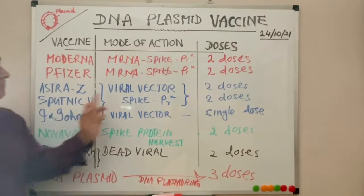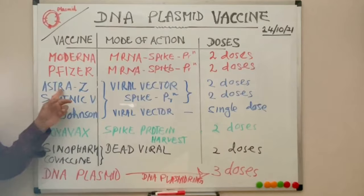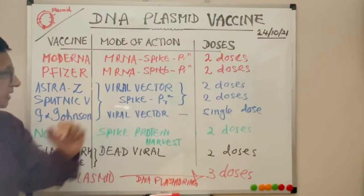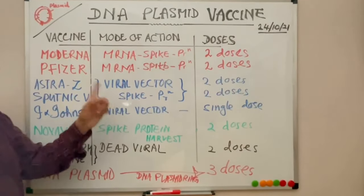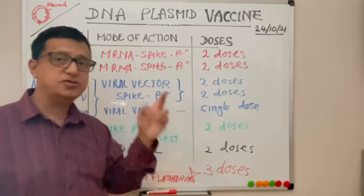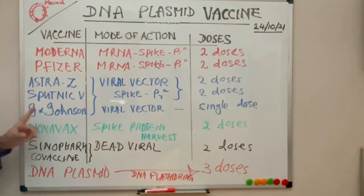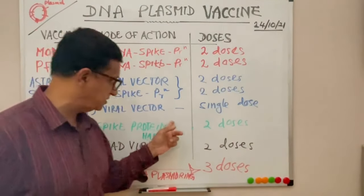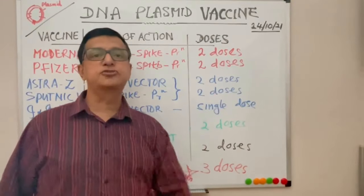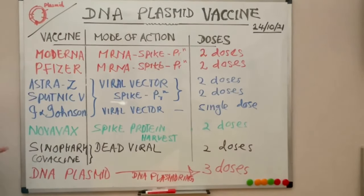AstraZeneca and Sputnik V both need two doses. AstraZeneca uses only one viral vector for both doses, whereas Sputnik V uses two different adenoviruses — one for the first dose and another for the second. Johnson & Johnson is also a viral vector vaccine, but the advantage is it requires only a single dose.